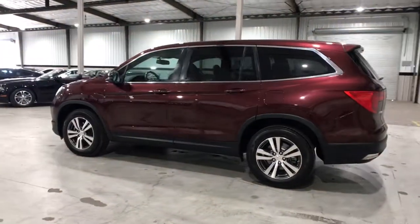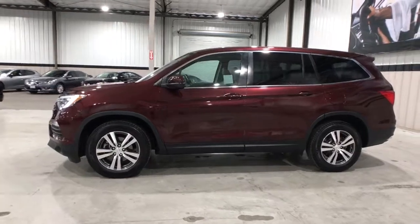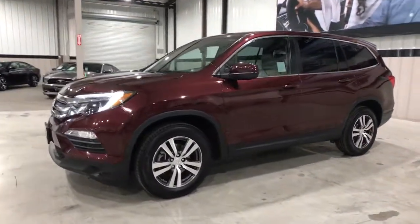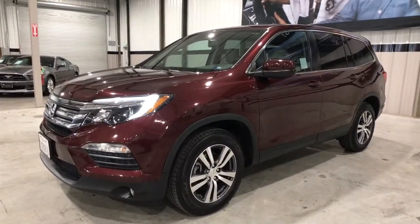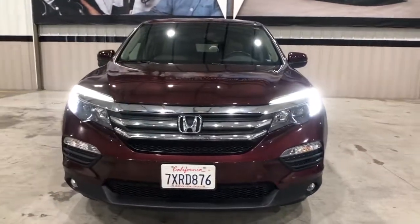These are just some of the great options this vehicle comes with: power liftgate, electronic stability control, Bluetooth, trip computer, power windows, bucket seats, wheel locks, four-wheel disc brakes, and power steering.